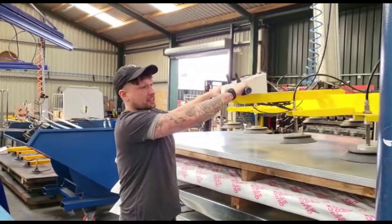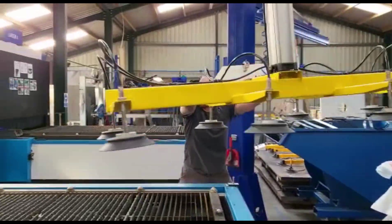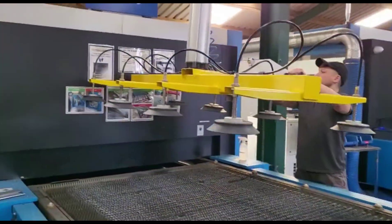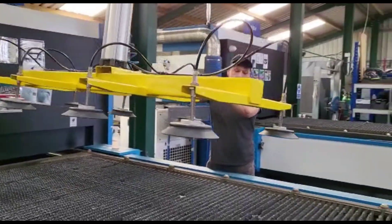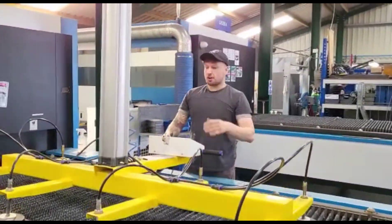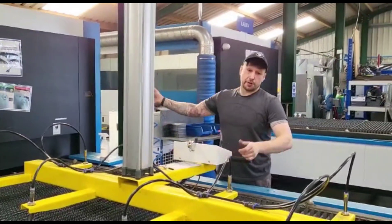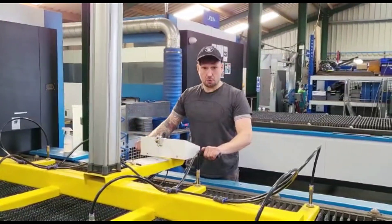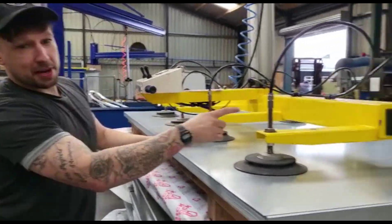We've got a pump. Sometimes it needs to be left over here to do some work. Now we'll put it down here. If someone goes around outside and puts the beds, it's going to go through it later. So what we've done is added that magnet to the end again.